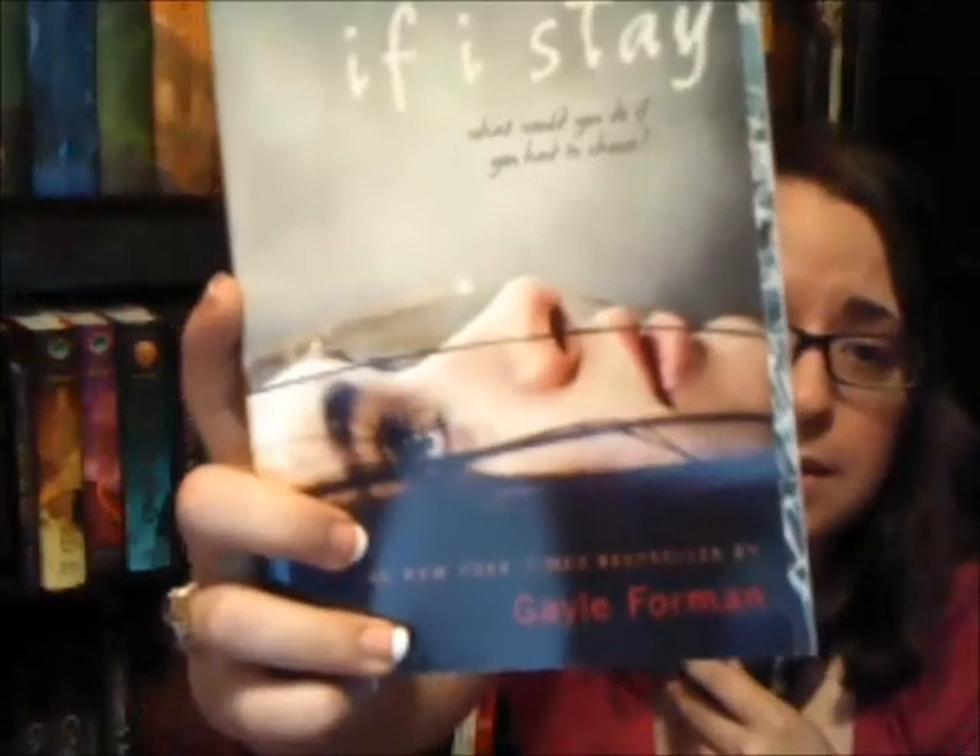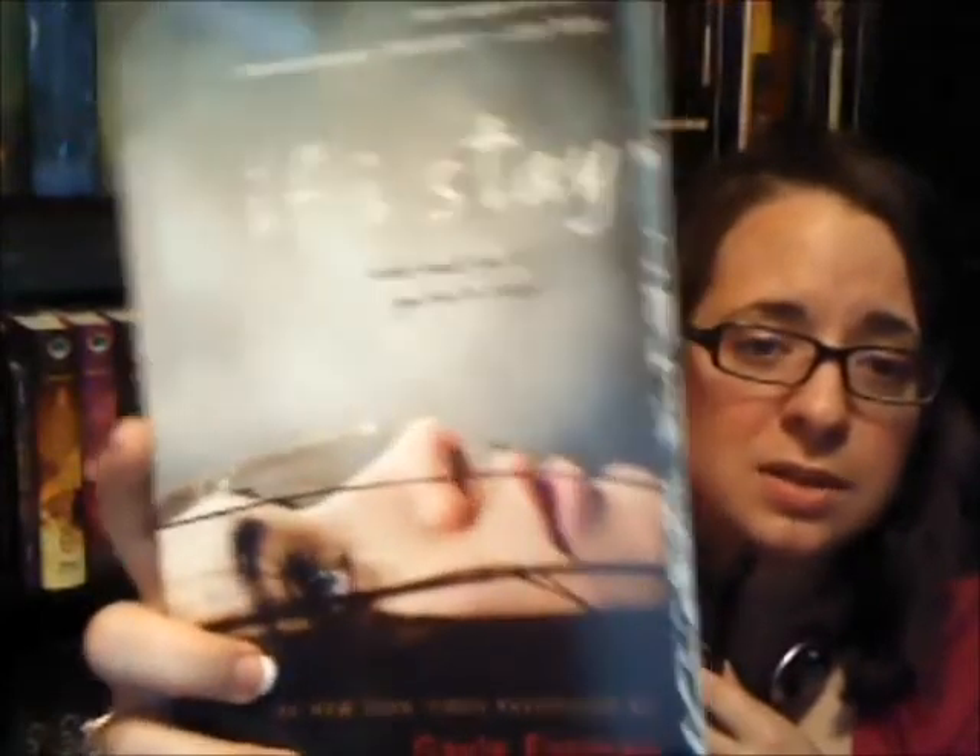Speaking of which, another cover with a person doing duck lips is Where She Went by Gayle Forman. I think that's really weird. I don't own that book yet — I'll try to put the picture up. This is the first book, If I Stay, and that is the girl — she looks innocent. The Where She Went cover is, first of all, I don't even think it's the same actress. She's just kind of like — what? I don't know what that's supposed to represent, like she became a snob in between the books. I haven't read any hate on that cover, but I really don't like it. I was going to buy it at the store, but I'm like, can I hold out and wait until it comes out in paperback with a better cover? Probably not.